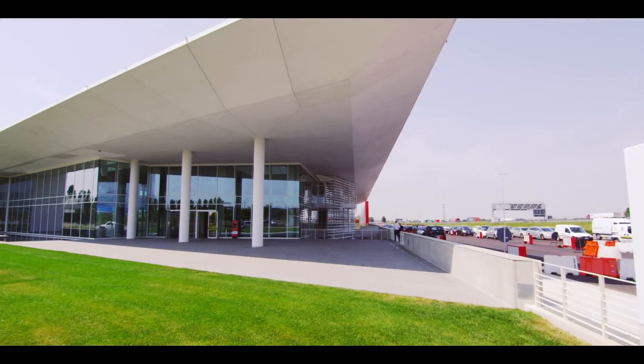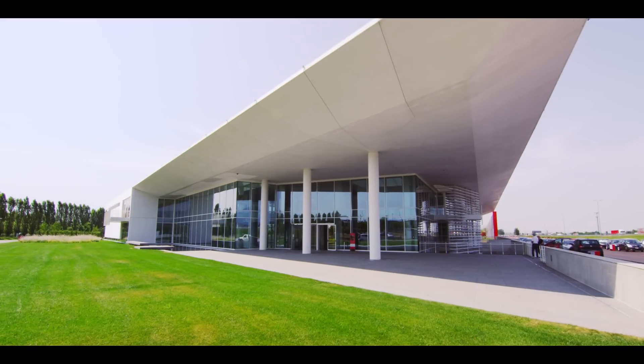With Ilab, designed by architect Richard Meyer, Italcementi is looking to the future.